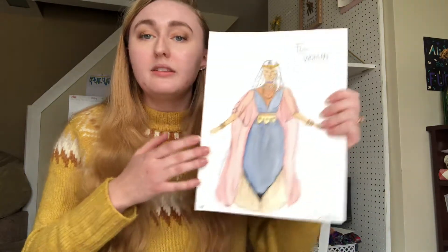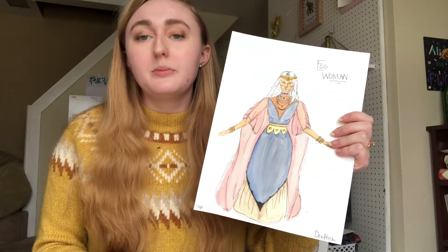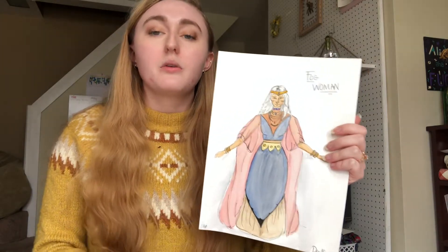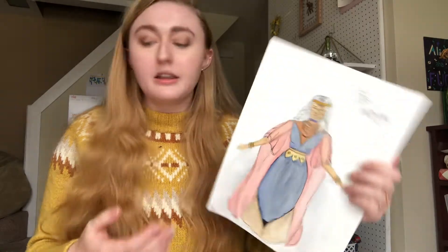I'll start with the Fog Woman. I wanted to keep the entire design concept very close to what the script entailed, what the playwright has put in there. So I kept the salmon robe that was depicted in the stage directions. Overall, I wanted to make her look very otherworldly and very elegant.